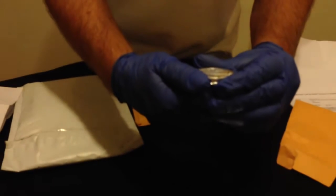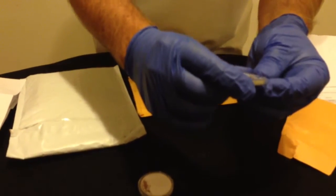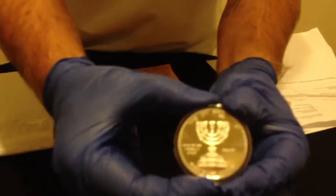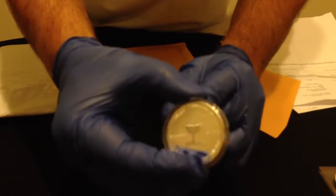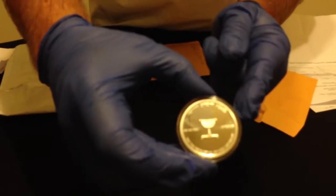It says on there, 'Let us build a tabernacle in the wilderness.' It's a beautiful coin. And this one is the Mariah — the candlestick — Kefir, Kefir Silver Company, that's what it says. Oh, it's beautiful, beautiful, beautiful coin.